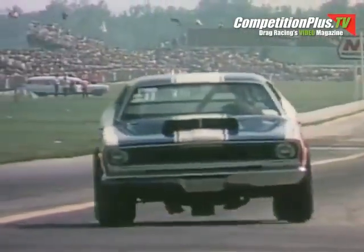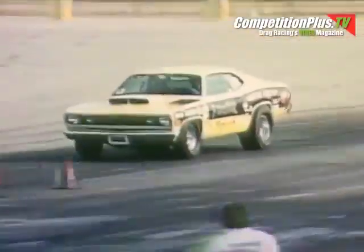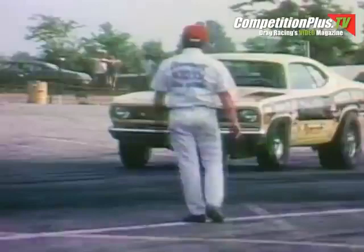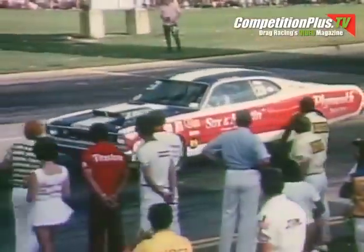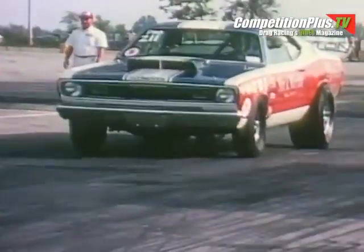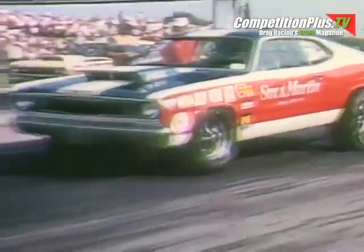Again, very close. The pro stockers now will come wheeling around the corner. Arlen Banky of Akron, Ohio, in a Plymouth Duster, running against Herb McCandless of Burlington, North Carolina — the Sox and Martin Duster. Both these men have been absolutely superb so far. Their starts have been impeccable. Their equipment is at a peak. This could be one of the quickest pro stock races you have ever seen.